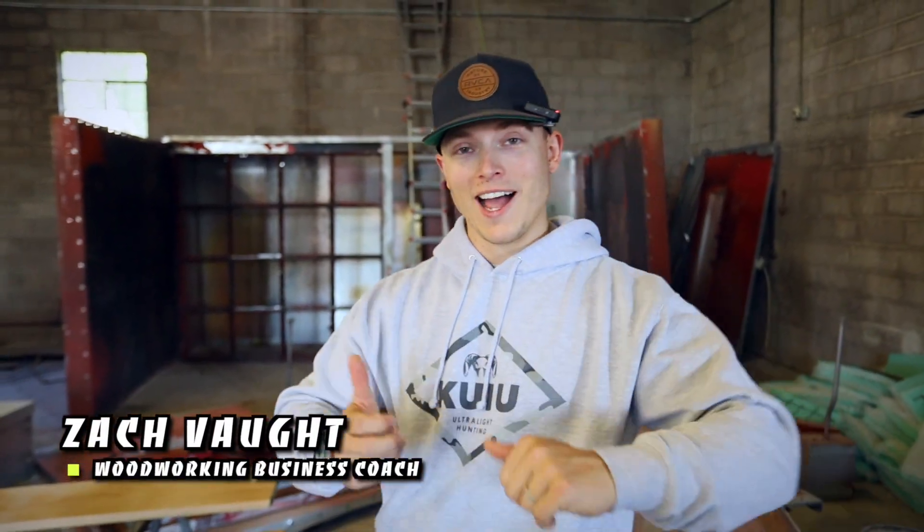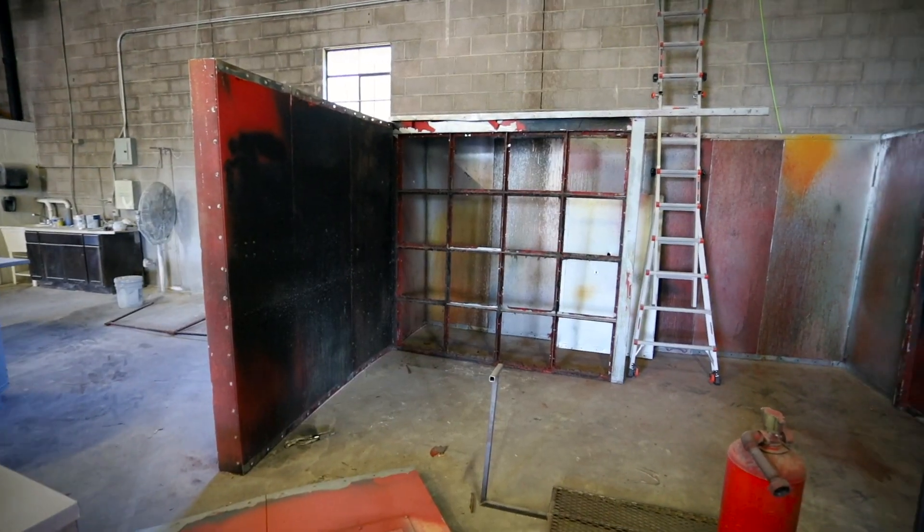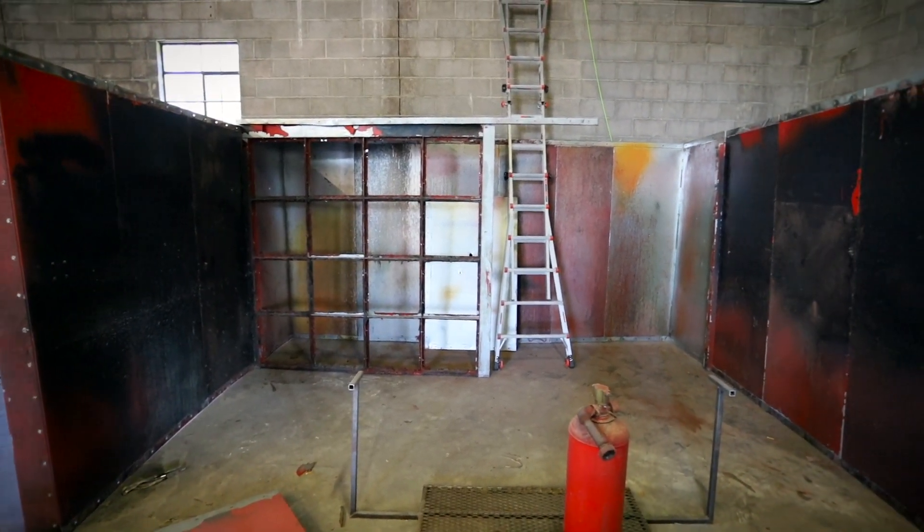All right, guys. So behind me we have our partially put together spray booth. We bought this thing used off of a friend of mine. He owns a powder coating company and they had this old booth that they've been trying to sell for a long time.